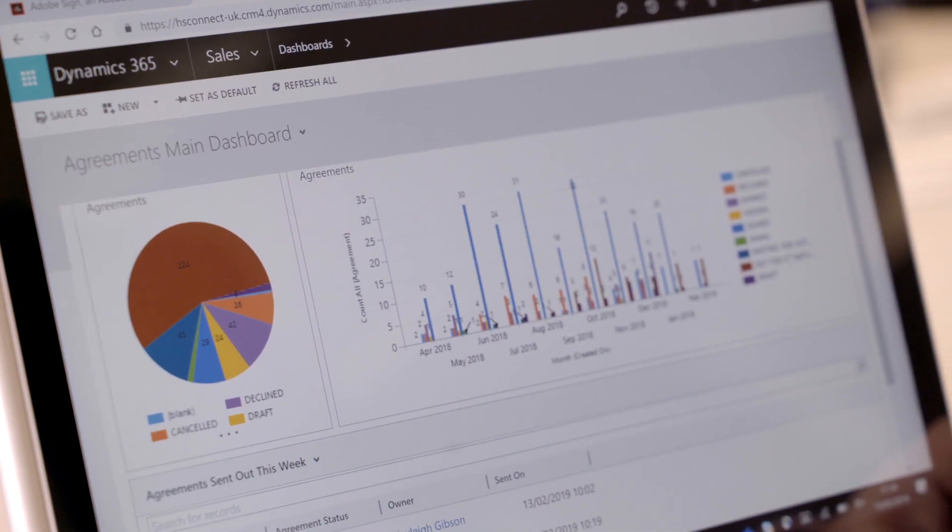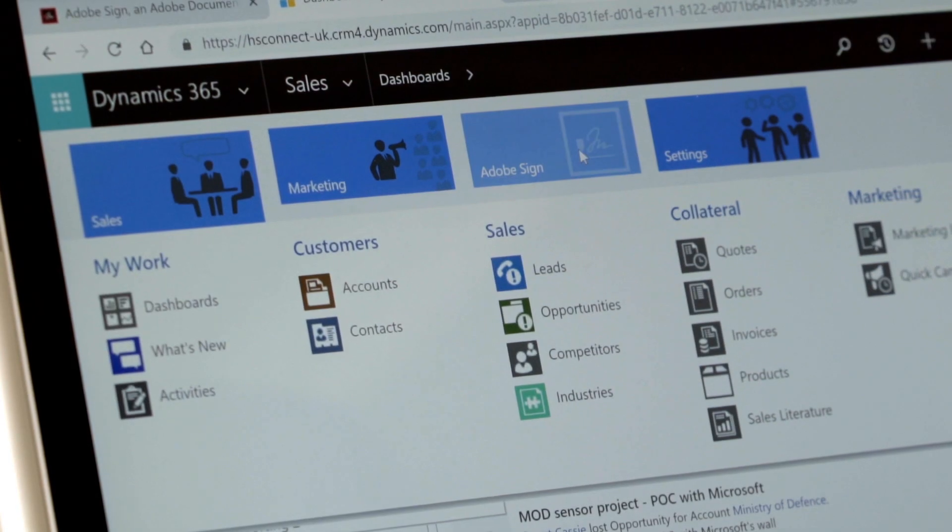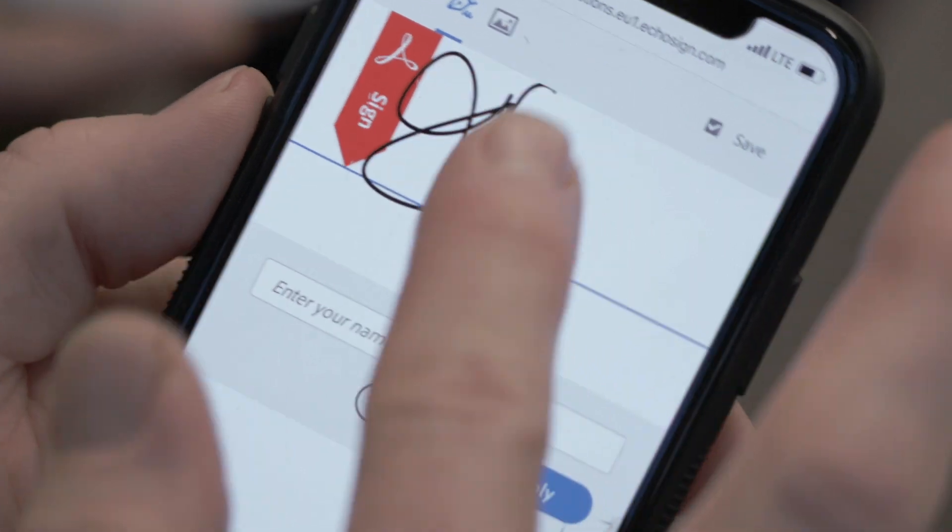Thanks to the Adobe Sign integration in Microsoft Dynamics 365, all the client's information is mapped. Even if the information is not accurate in our CRM database, the client can change it. With Adobe Sign, we can automatically send out reminders and send out contracts in different languages. All clients are under time pressures, so the earlier we can start on their program, the better for them. We can look people in the eye and say, yeah, we know this works because we use it ourselves — and that's very powerful.